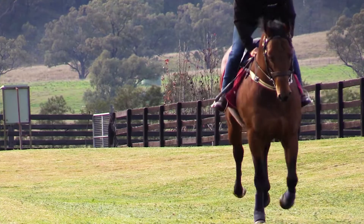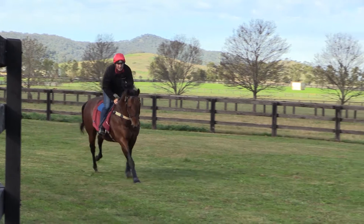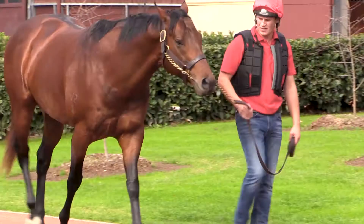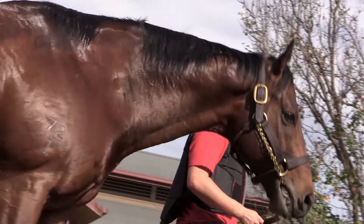Wundjerner has very smooth action and a very long stride. The ground he covers is amazing. It is his great forearm and hindquarters that drives him along, making him such a fluent mover.